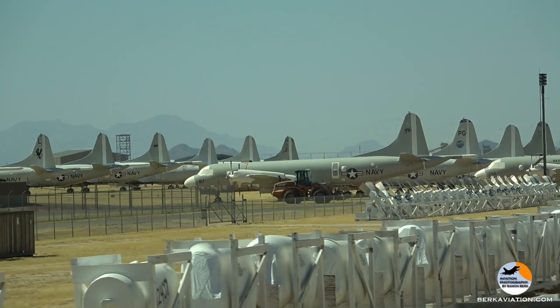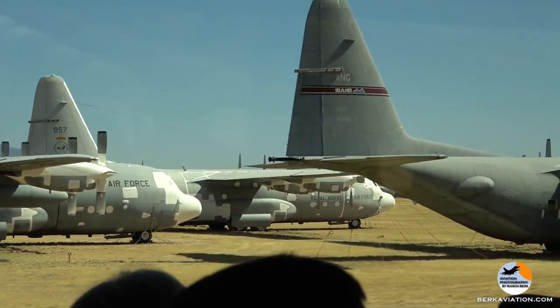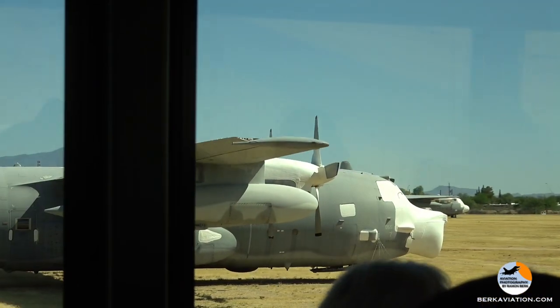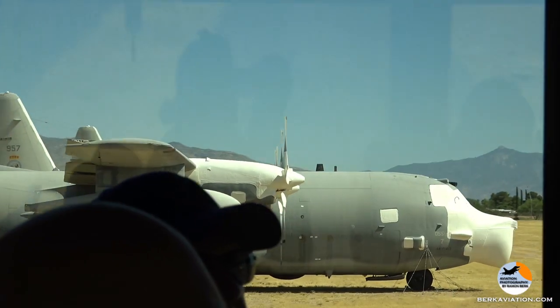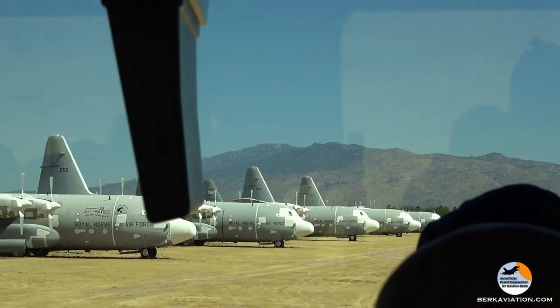A little ways up here you'll see some engines. These are candidates to become target drones — full-scale aerial targets. There's a contract now. Now that they've finished up all the F-4s and finished using them, they're now working on F-16s, turning them into target drones.